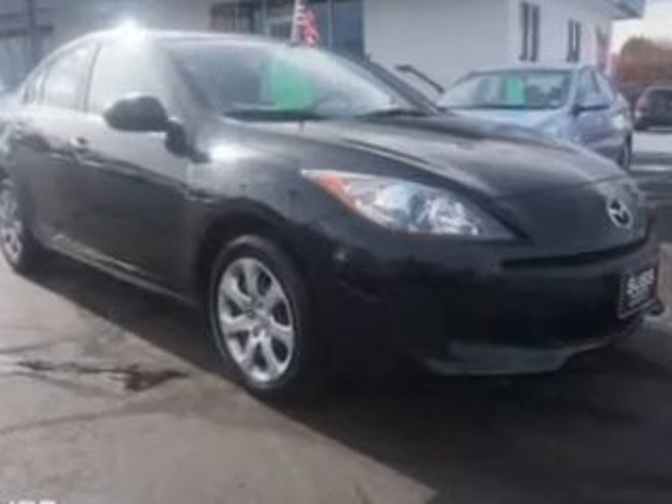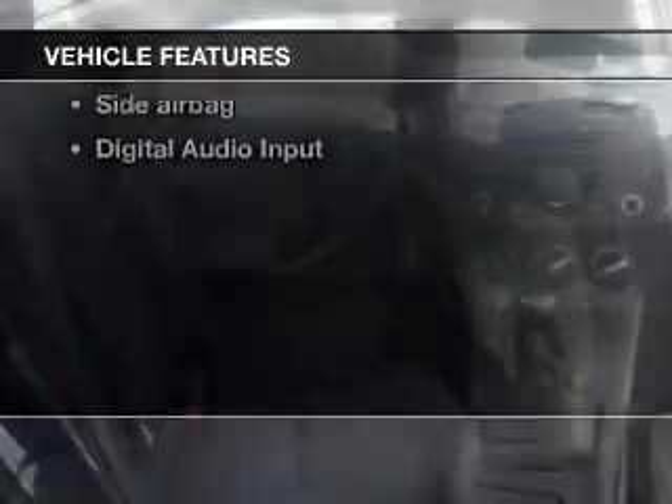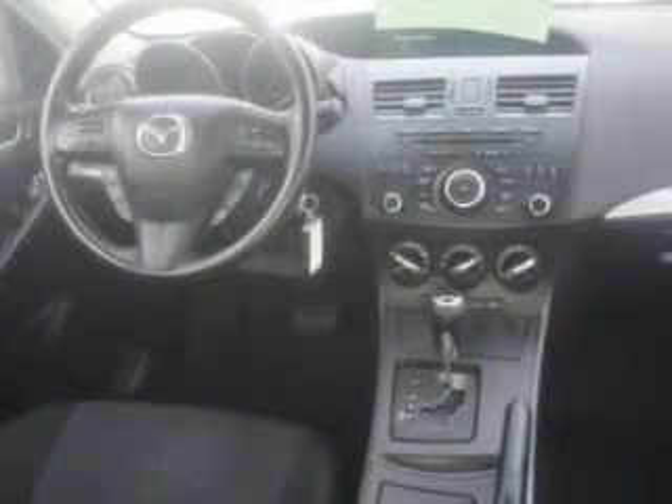Anti-lock brakes help you bring your vehicle to a safe stop. And with these notable features, you won't want to miss out on the opportunity to own this amazing ride. Keyless entry, power door locks, power windows, cruise control, and AM FM stereo with a CD player. Power mirrors, power steering.